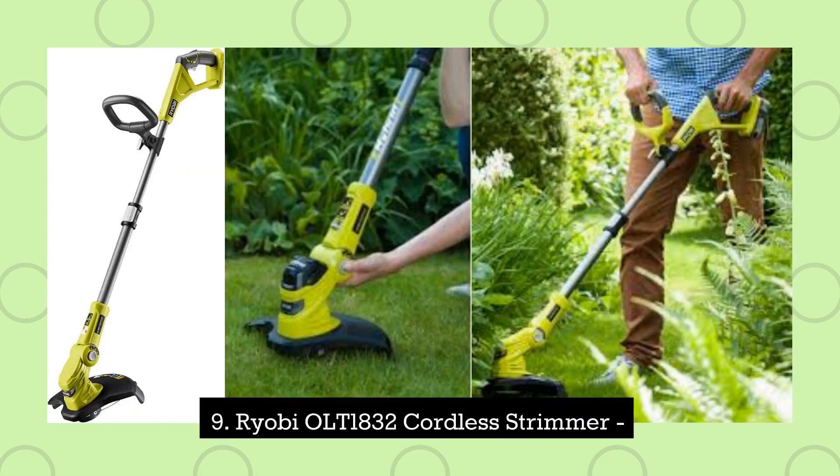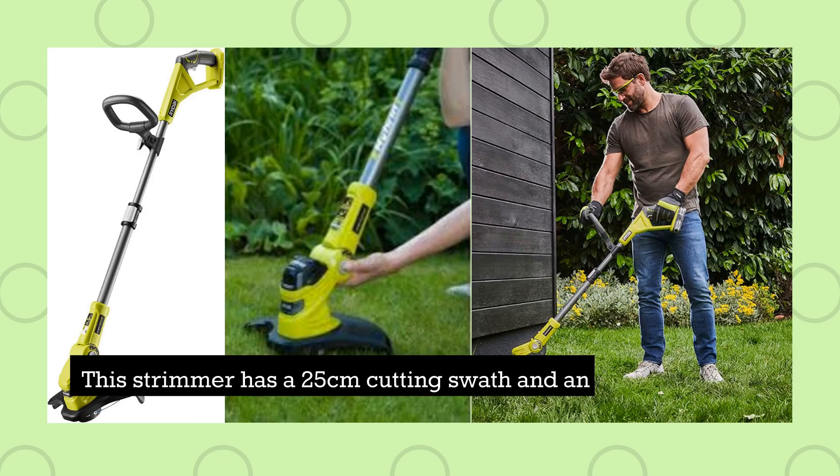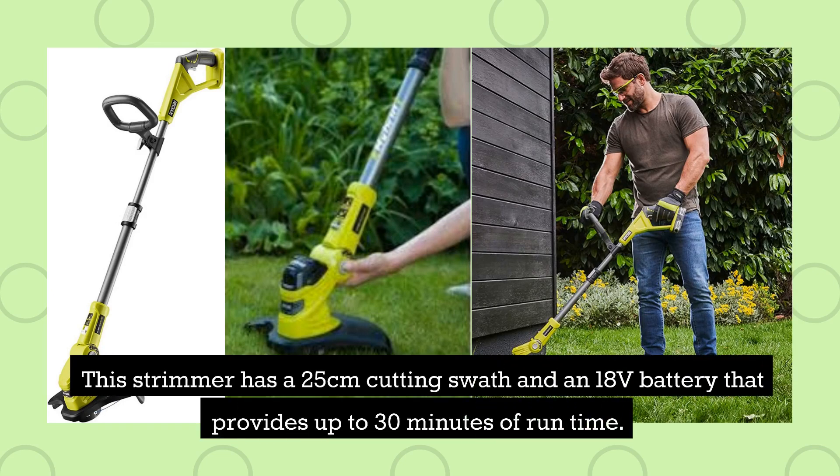9. Ryobi OLT1832 Cordless Strimmer. This strimmer has a 25-centimetre cutting swath and an 18-volt battery that provides up to 30 minutes of runtime.